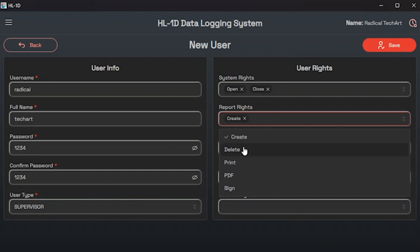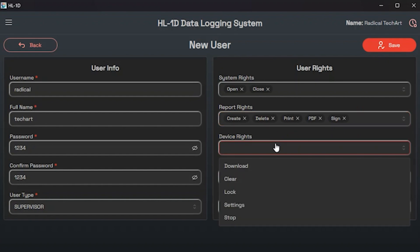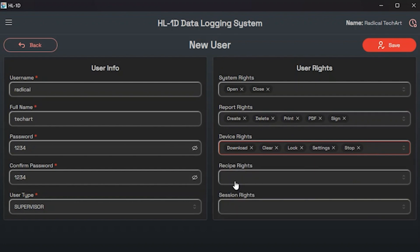Second is report rights — this option lets you grant users access to report-related functions such as creating reports, deleting reports, printing reports, making PDFs, or signing the reports. Third is device rights — this option allows you to grant users access to device-related functions such as downloading data, clearing old data, locking the device, and configuring device settings or stopping logging.